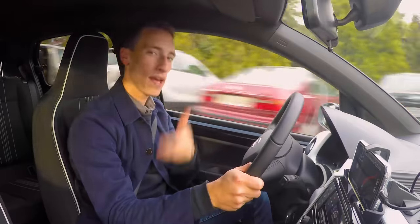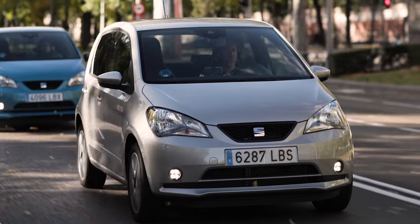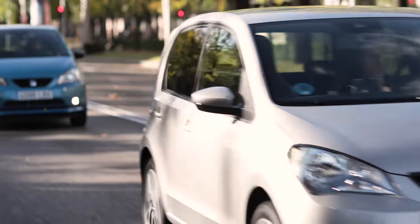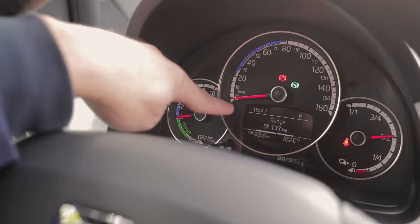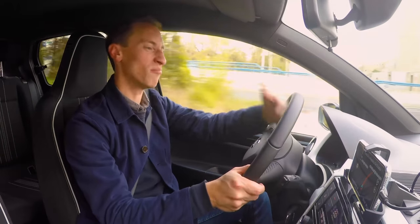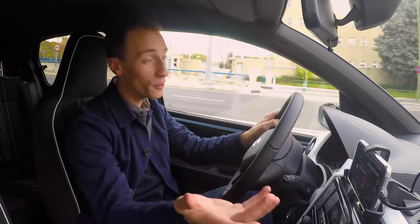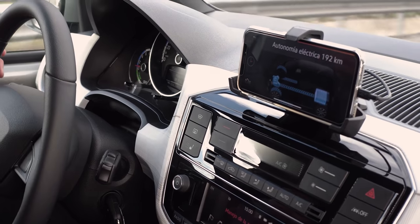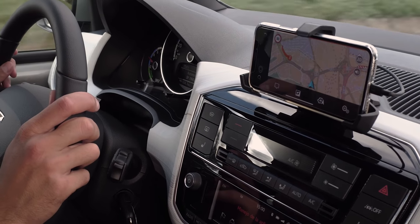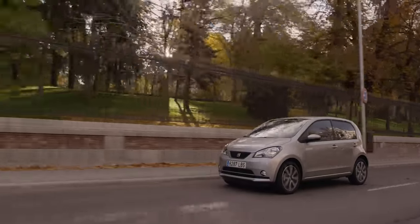Compared to the Renault Zoe, the Mii electric's interior does feel quite dated — not much has changed since the original Mii launched a good few years ago. The driver display has a noticeably low resolution and the dials look old. There's no infotainment system, though the smartphone holder is genuinely useful and the centre screen has a more modern resolution, but the Zoe is just more polished overall.